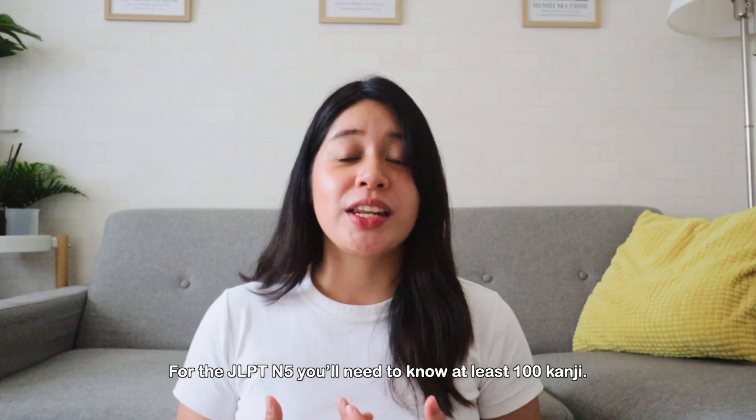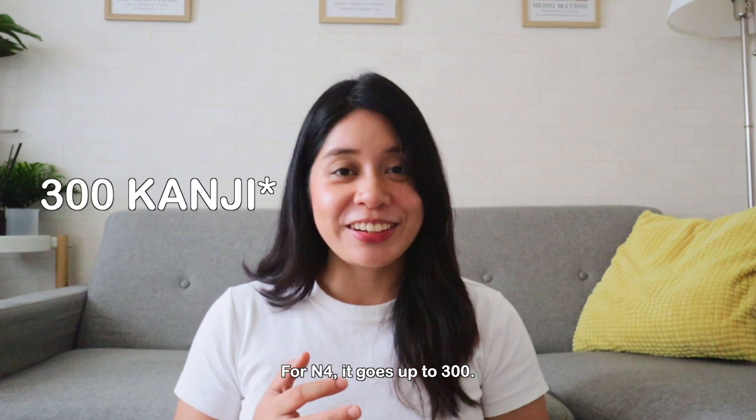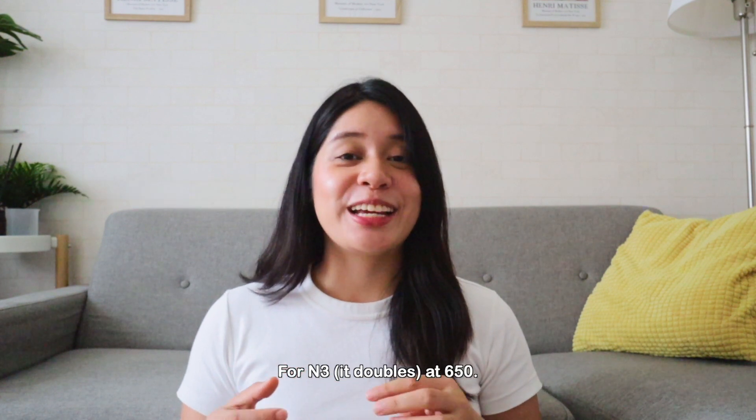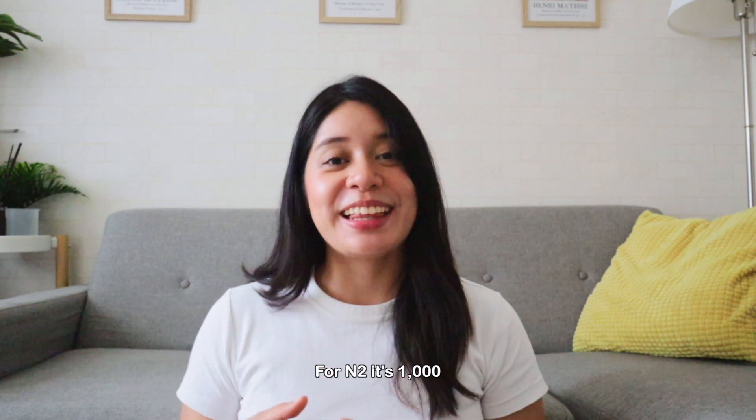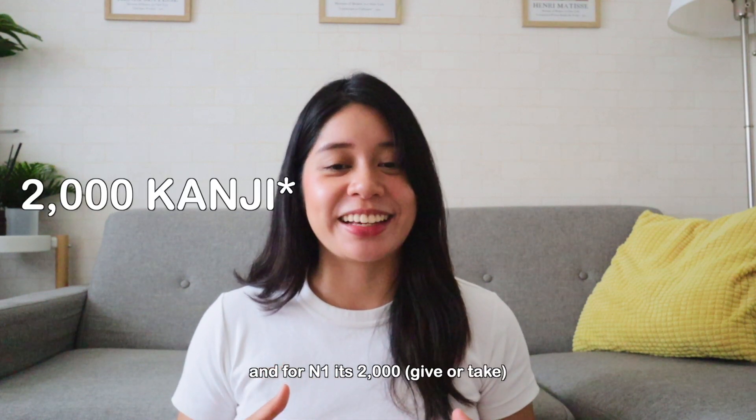For the JLPT N5, you need to know at least 100 kanji. Then for JLPT N4, you'll need to know 300 kanji. For N3, it becomes 650. For N2, it becomes 1,000. And for N1, it's about 2,000 give or take.